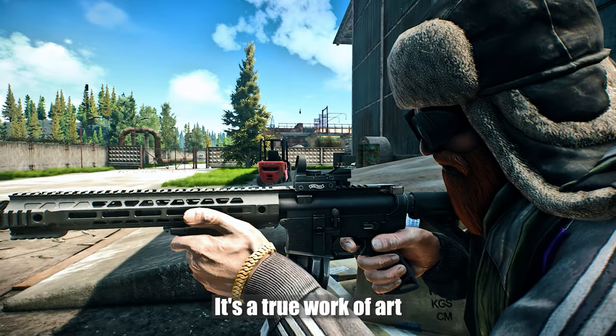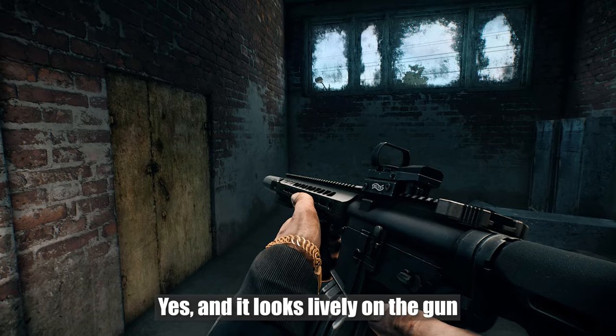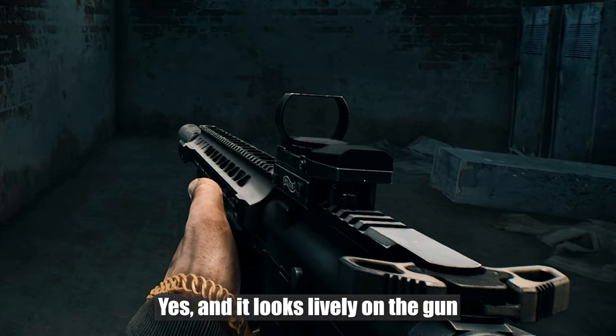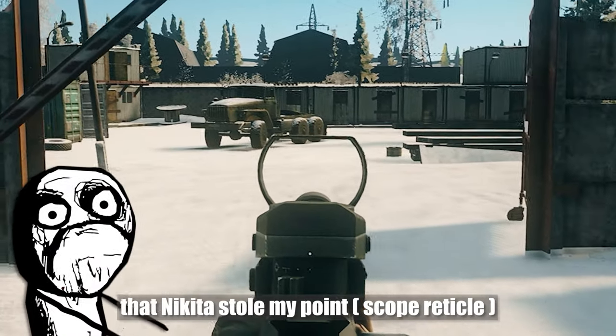I'm buying a scope. It's a true work of art — subtle frames and a beautiful aiming point. It looks lively on the gun. But here I walk around and realize that Nikita stole my point. What the hell?